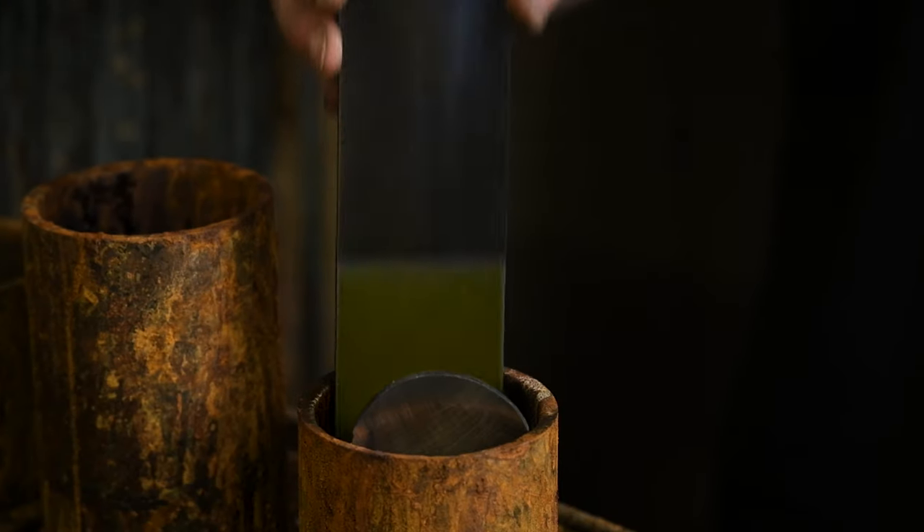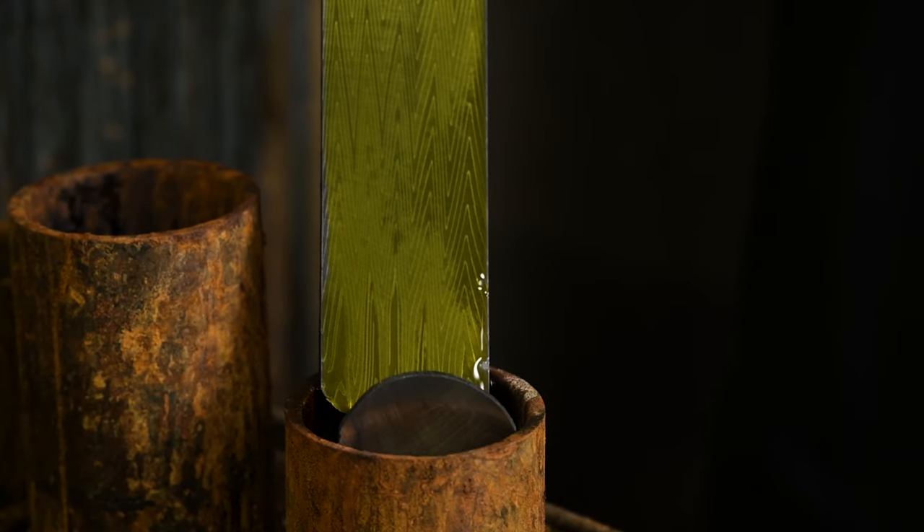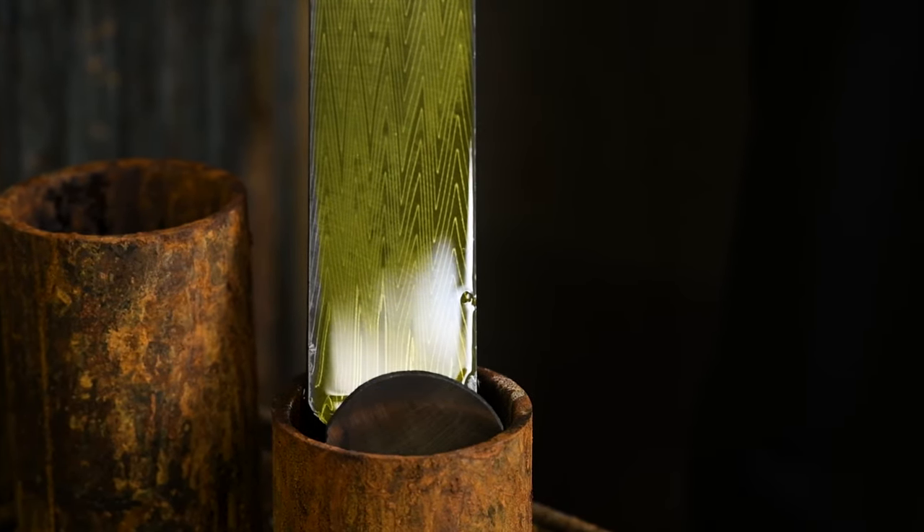Damascus has that heritage. Damascus has that — that people want Damascus. There are high-end steels but there is nothing like Damascus that really has a look and just makes you want to hold the knife and use it. And the performance on Damascus is some of the best.